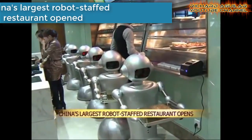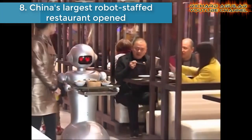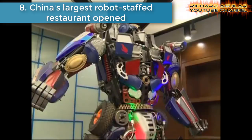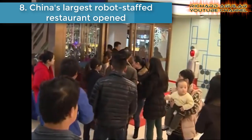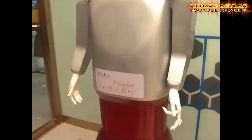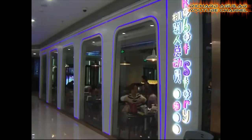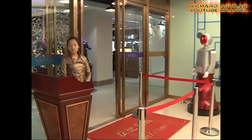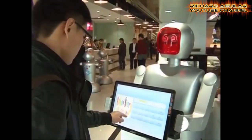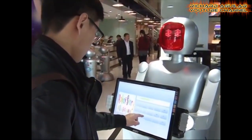Number eight is China's largest robot-staffed restaurant opened. A new restaurant staffed partly by robots has opened in central China's Anhui Province. It is said to be the biggest restaurant of its kind in China, with robots that can take orders, deliver dishes, entertain customers, and cook their food.